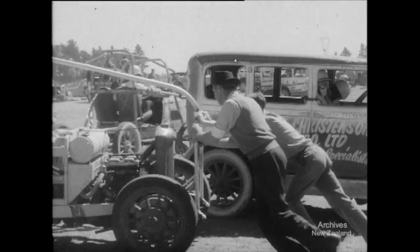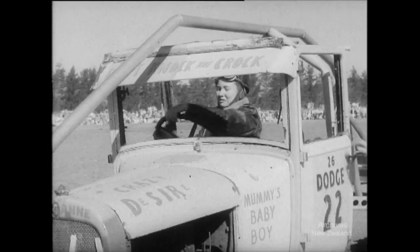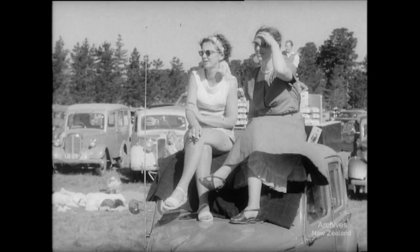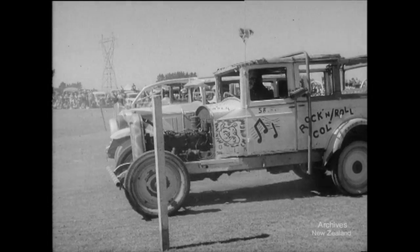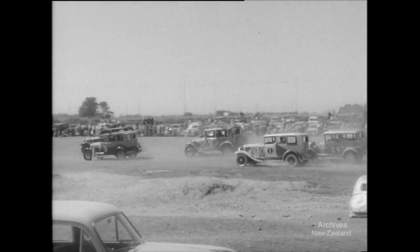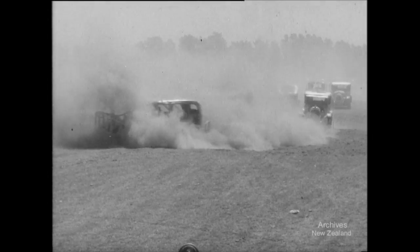Take your partners for the Chaff Cutters Charleston. It's crash helmets, not crinolines these days, and these bright young sparks need no retarding. You can't see the dirt for dust with these crazy mixed-up skids.